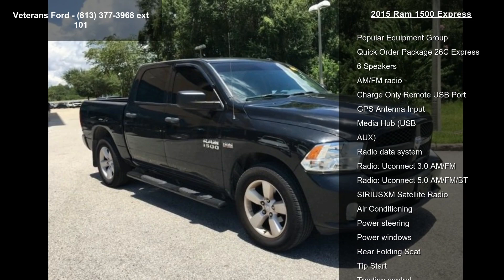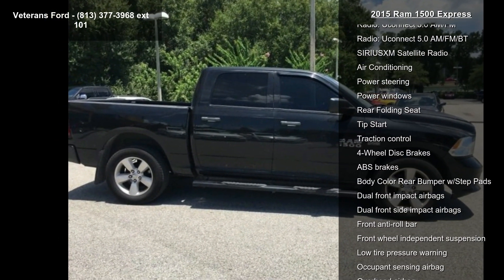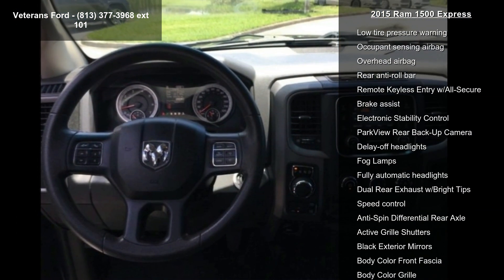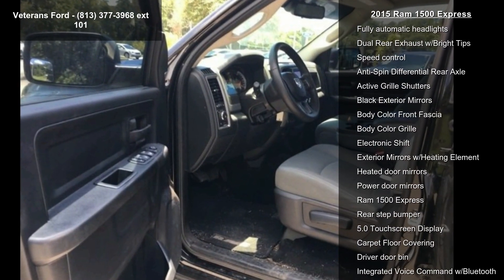This vehicle's top features include Popular Equipment Group, Quick Order Package 26C Express, 6 Speakers, AM FM Radio, Charge Only Remote USB Port, GPS Antenna Input, Media Hub, and USB port.